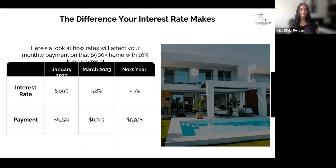Here's a look at how interest rates affect your monthly payment on a $900,000 home with a 10% down payment. At 6.09% in January 2023, your monthly mortgage payment is around $6,394. At 5.8% in March 2023, it's roughly $6,243. At 5.5% next year, it drops to around $5,938. Although interest rates may be higher right now, you can always refinance down the line — that is a beautiful thing about purchasing a home.